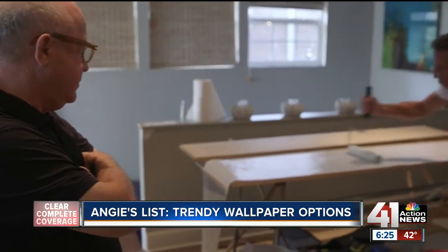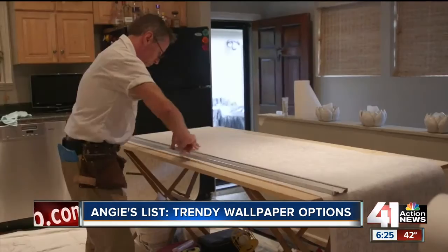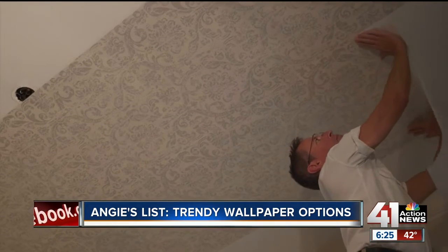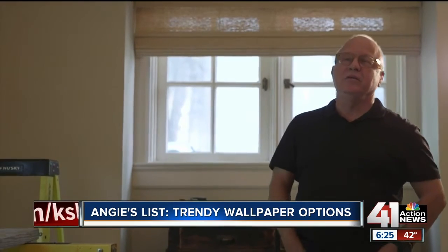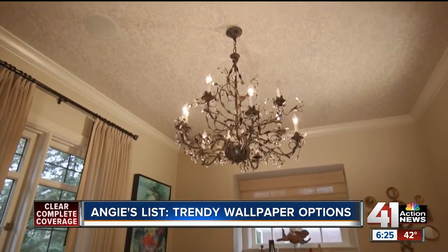Kanabi said one thing to consider when investing in wallpaper like his is that walls aren't the only frame for it. Lots of people are papering their ceilings to give an unusual accent to their space, something that was highly popular in the Victorian era. Now it's a great way to make a statement without actually doing the walls.